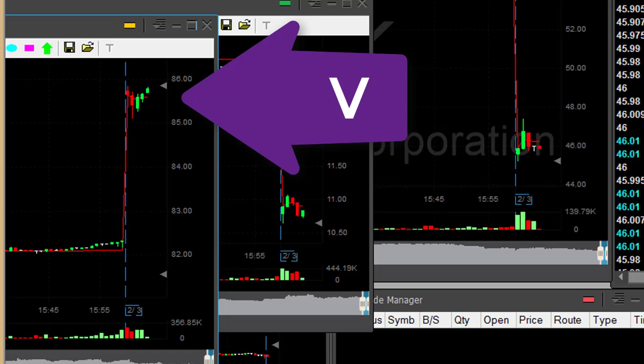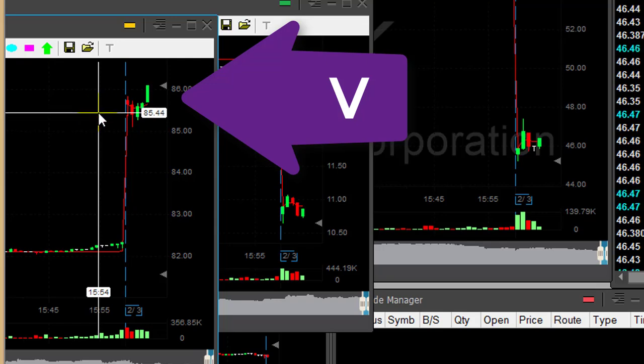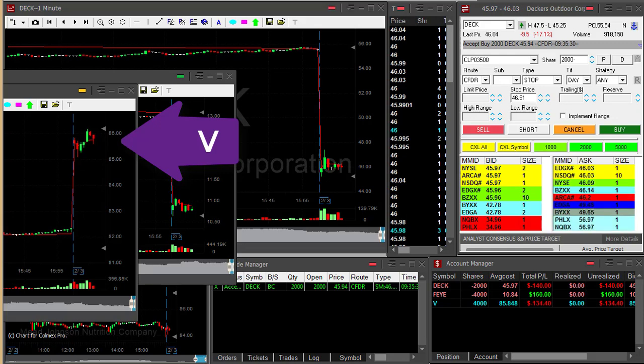I'm about to go long — long 4,000 shares, Visa. Look at this 86 whole number area. If it goes over there, here we go. Looks great. Stop should be somewhere around here. Okay, Visa pullback.